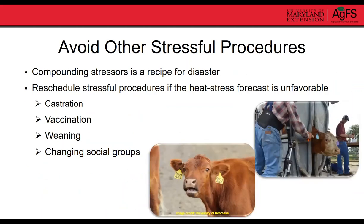Planning ahead is key — avoid other stressful procedures during a heat wave. If you see a heat wave coming in your forecast, don't plan for the vet to come out and castrate or vaccinate calves, and avoid weaning during that time or even a couple days beforehand. Delay those procedures if at all possible to prevent compounding stress during hot days.